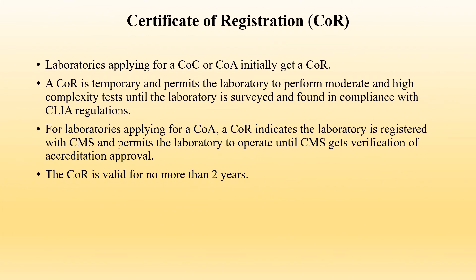Certificate of Registration: Laboratories applying for a Certificate of Compliance, or COC, or Certificate of Accreditation, or COA, initially get a Certificate of Registration. A Certificate of Registration is temporary and permits the laboratory to perform moderate and high complexity tests until the laboratory is surveyed and found in compliance with CLIA regulations. For laboratories applying for a COA, a Certificate of Registration indicates the laboratory is registered with CMS and permits it to operate until CMS gets verification of accreditation approval. The Certificate of Registration is valid for no more than two years.